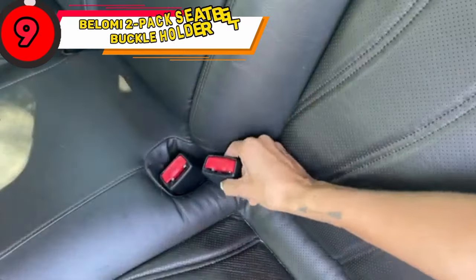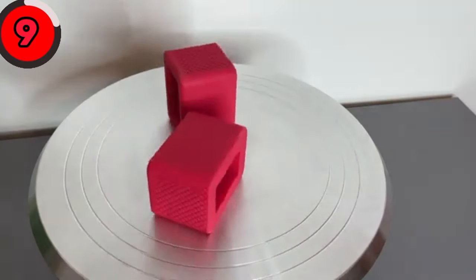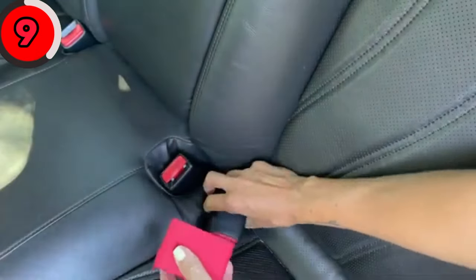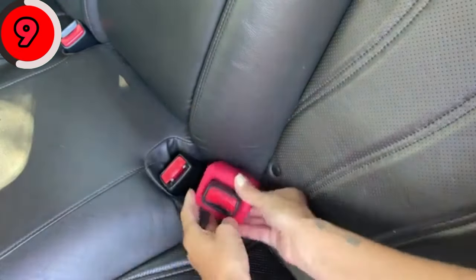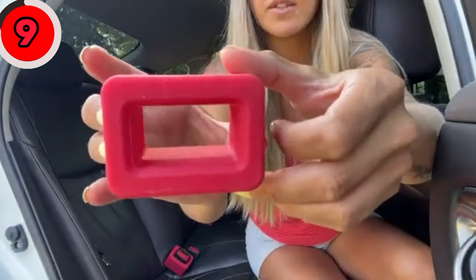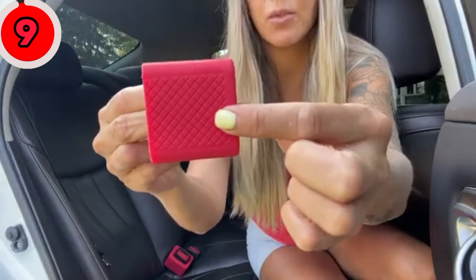Are you tired of fumbling with your seat belt buckle? Keep it within reach and easily buckle up using the Balomi 2-Pack Seat Belt Buckle Holder. This seat belt buckle bracket is specially designed for the car seat belt buckle. Use it to fix the belt buckle so that passengers can insert the seat belt with one hand more easily and faster. It is a very practical car interior accessory.